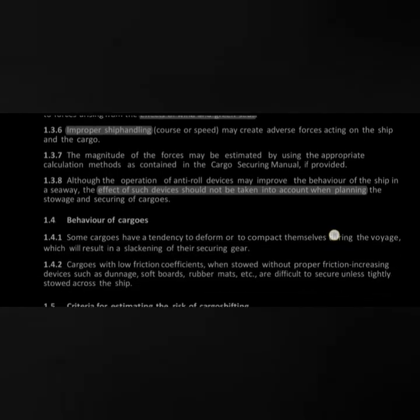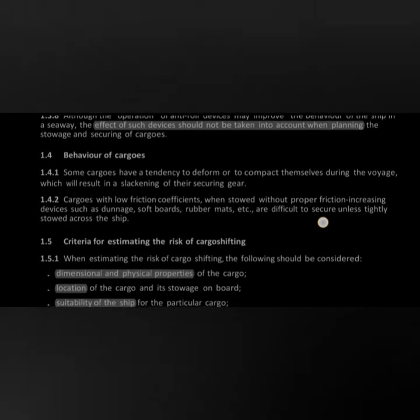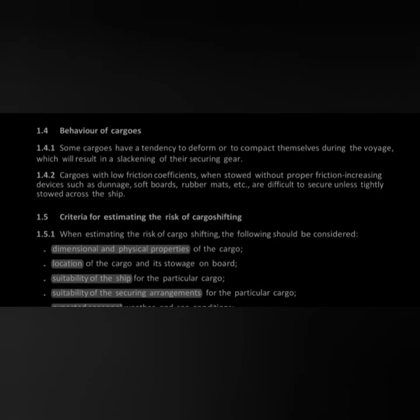Some ships have anti-roll devices like fin stabilizers; however, when calculating the forces acting on cargo, the effect of such devices should not be considered. Point 1.4 advises on the behavior of different cargoes — some have a tendency to deform or compact, resulting in slackening of the securing gear — and there are cargoes with a low friction coefficient.